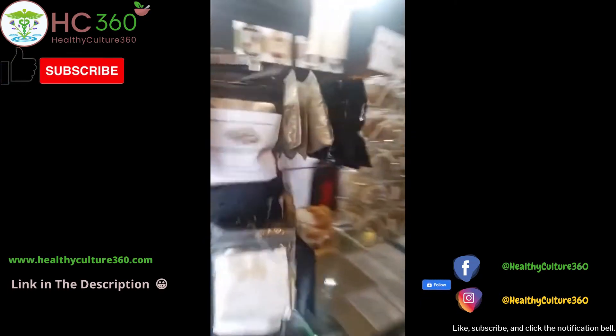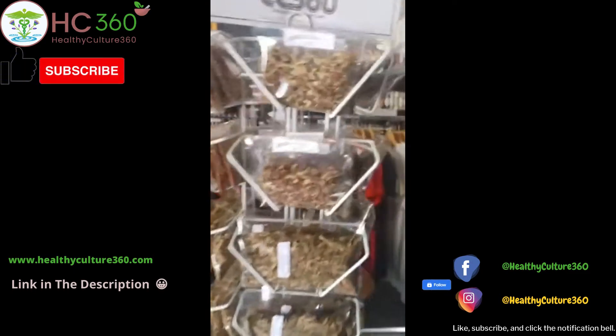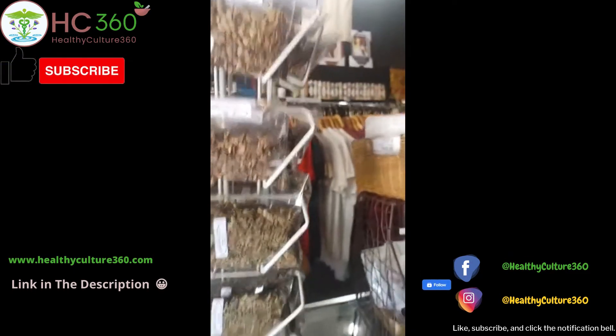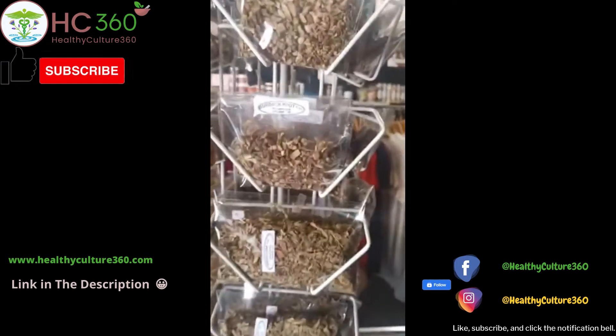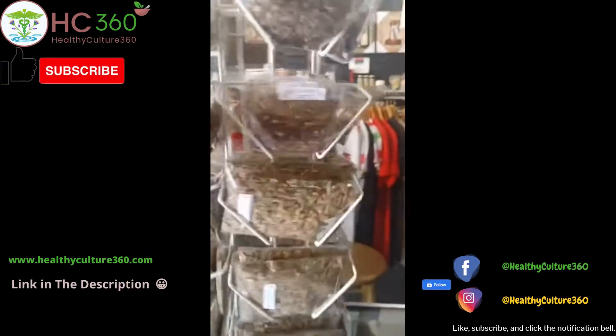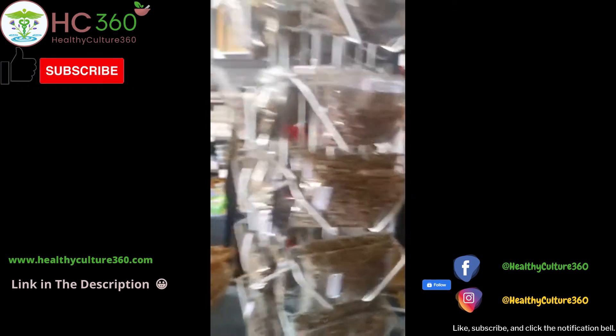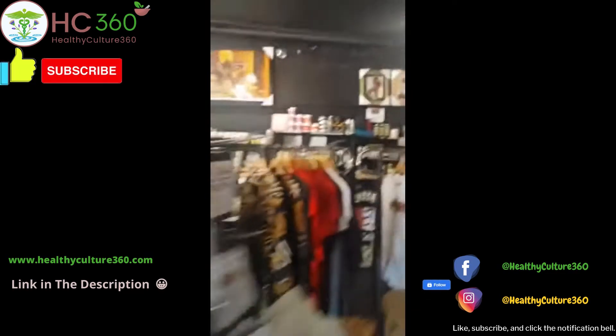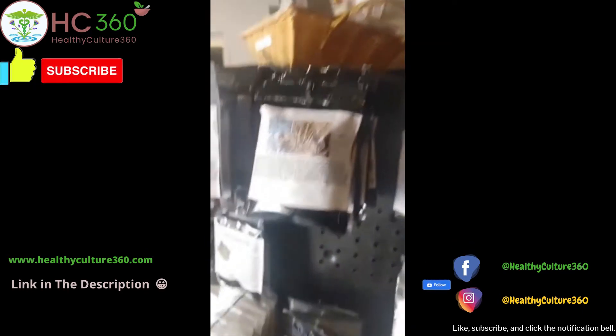We have a few more products. We've widened our variety of herbs. We got the burdock root, we got the ashwagandha coming on the way, the dandelion root. We have widened our range of herbs. Come check us out.